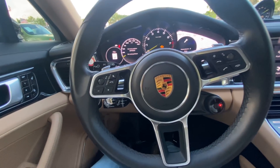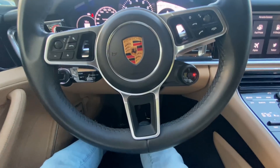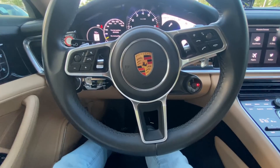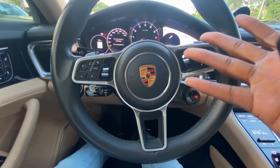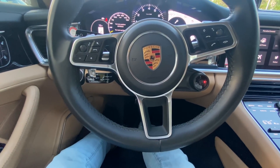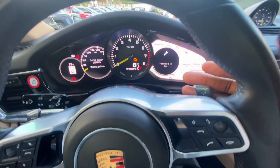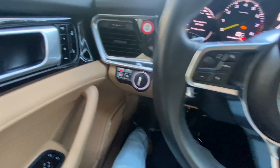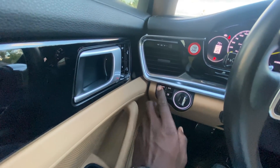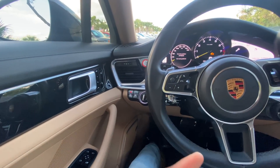We have paddle shifters on the steering wheel. If you put it on Sport mode, you can actually shift manually with the paddle shifters. You can also tap the gear shifter to put it into manual mode and shift with the paddles right here — upper for upshift and lower for downshift. On the steering column controls, we have Auto, high beams, and daytime running lights. This is very clean — I really like it. I didn't think Porsche would be this clean.